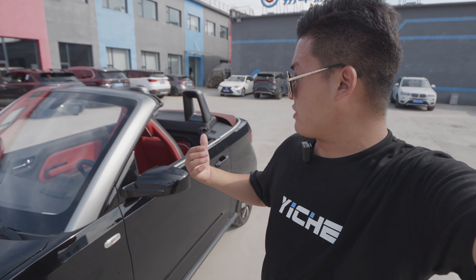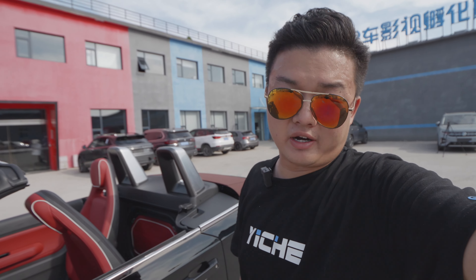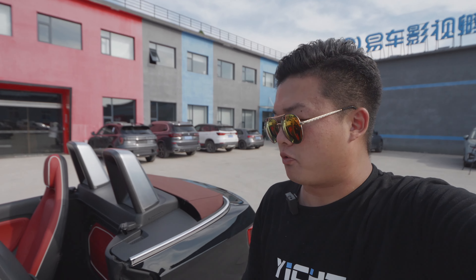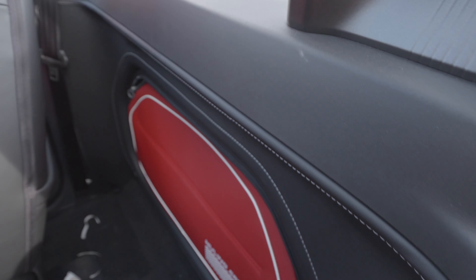Since it's a convertible, the soft top takes up a lot of space in the trunk, and it's a kei car — small in size. So the Wuling Hongguang Mini EV convertible doesn't have a trunk anymore. But it does have some storage behind the seats. You open this seat here, and the storage is right behind it.